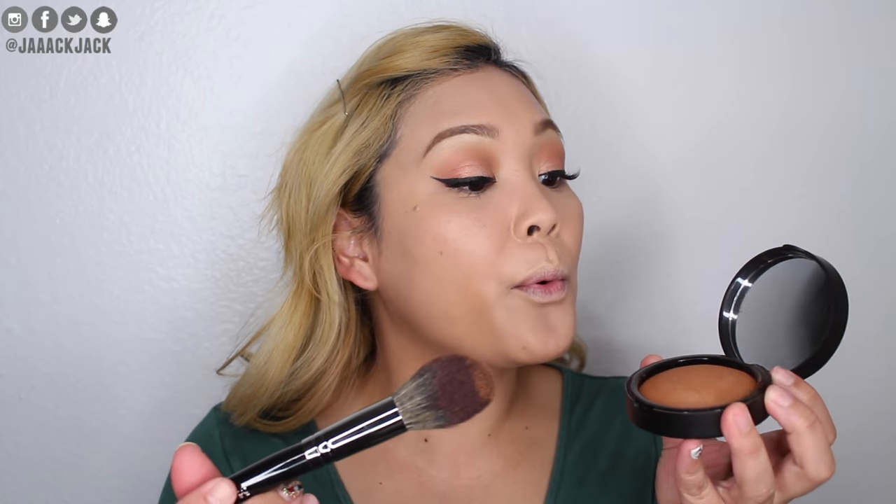To add some warmth to my skin I'm going to use this terracotta powder in Mocha Taste from Note Cosmetics — it's a shimmery bronzer. I'm not using this to contour; I'm taking it very lightly on my brush and just warming up the face — the temples and basically the whole perimeter of my face. Oh, that was way more pigmented than I was expecting, but it looks nice — I like that.